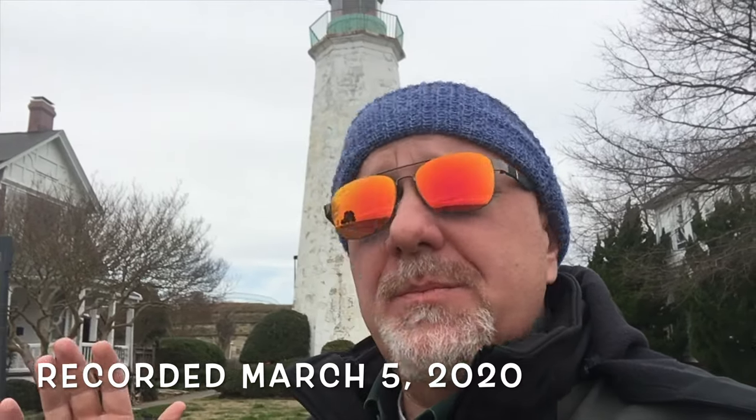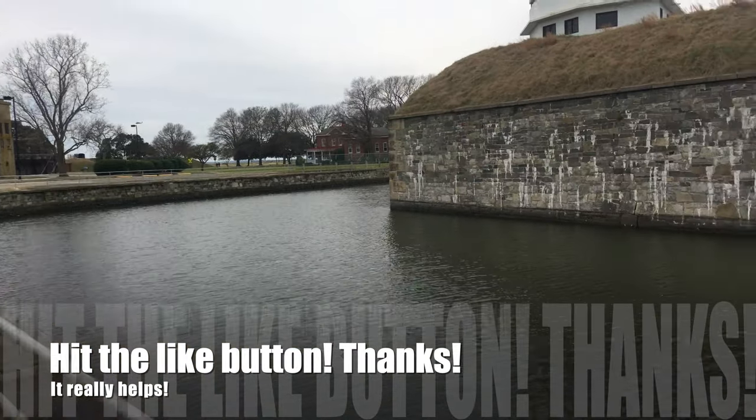I gotta admit, Fort Monroe is kind of impressive. I mean, you hear about places like Fort Monroe your whole life, but when you get here, you're like, wow, this is really, really cool.